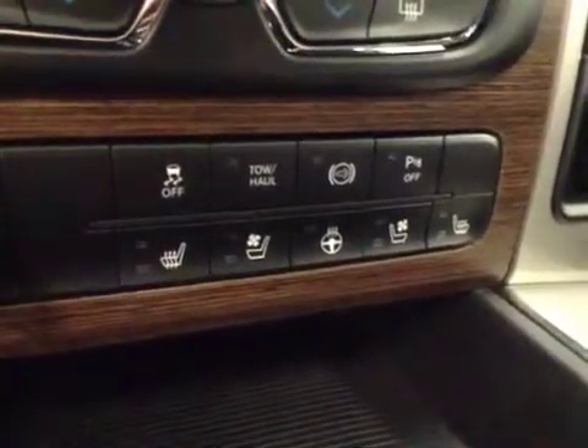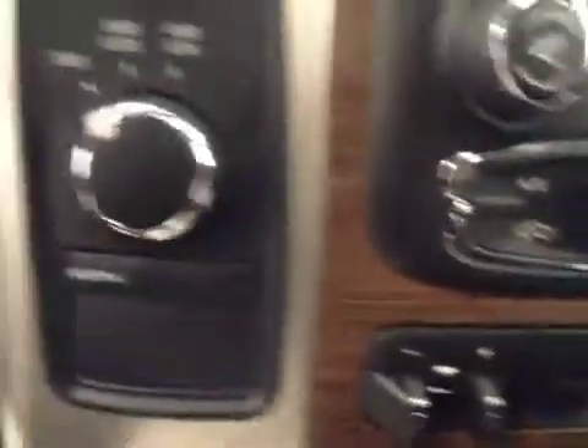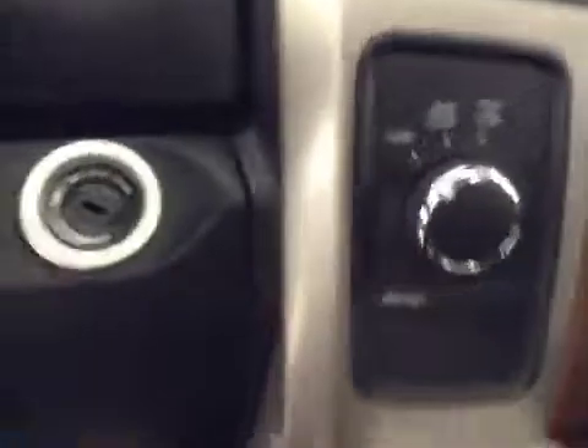Parking sensors, heated and cooled seats, heated steering wheel, and four-wheel drive controls. Upholstery is leather, color is black.